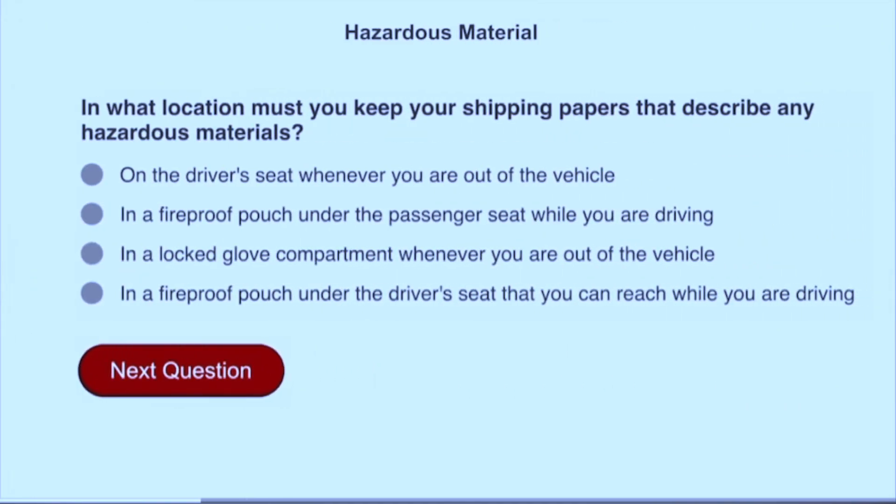In what location must you keep your shipping papers that describe any hazardous materials? On the driver's seat whenever you are out of the vehicle.